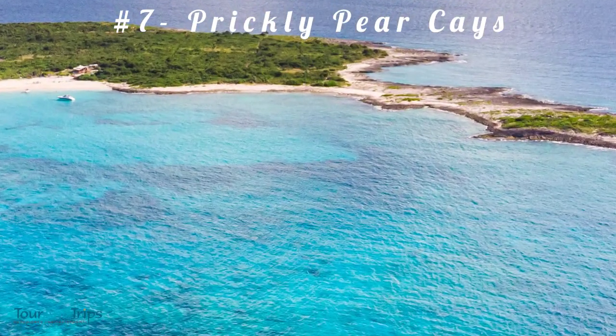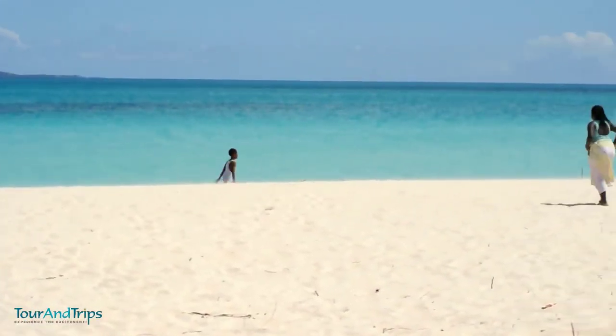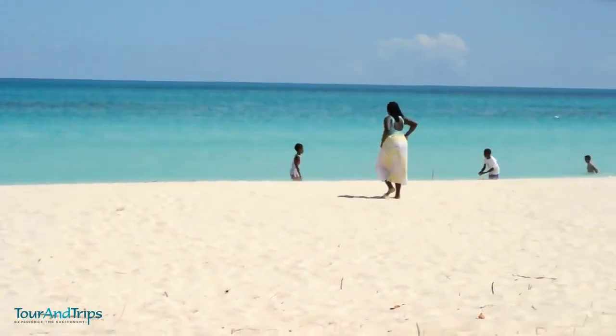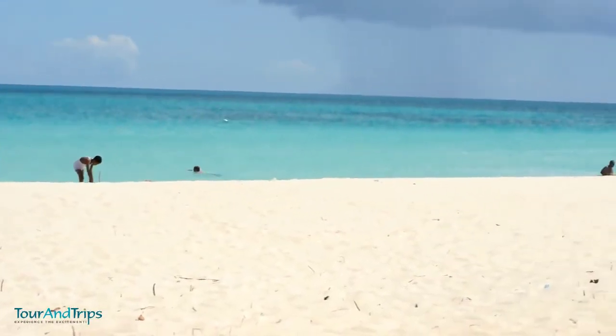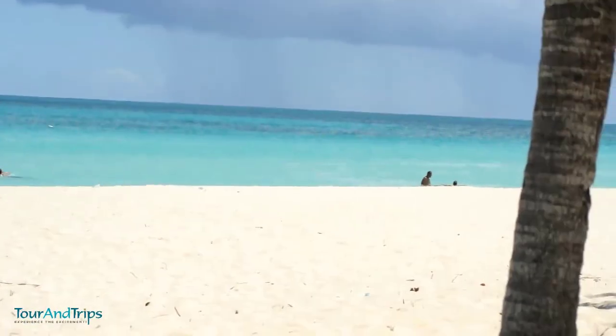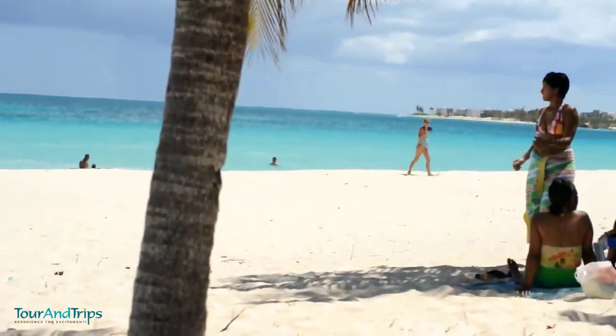Number seven: Prickly Pear Cays. The well-known Prickly Pear is often filled when boatloads of tourists arrive from nearby Saint Martin. Relaxing on the stunning beach and snorkeling and swimming in the crystal clear water are some of the most popular activities here. Umbrellas and sun loungers line the soft sandy beach.